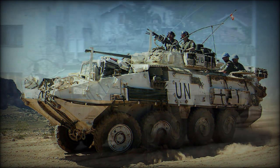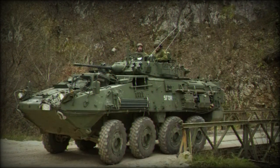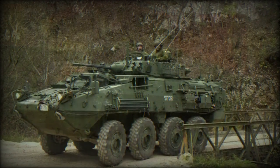The Kodiak is powered by a 350-horsepower Caterpillar diesel engine, providing speeds of 100 km per hour and a range of around 450 km.